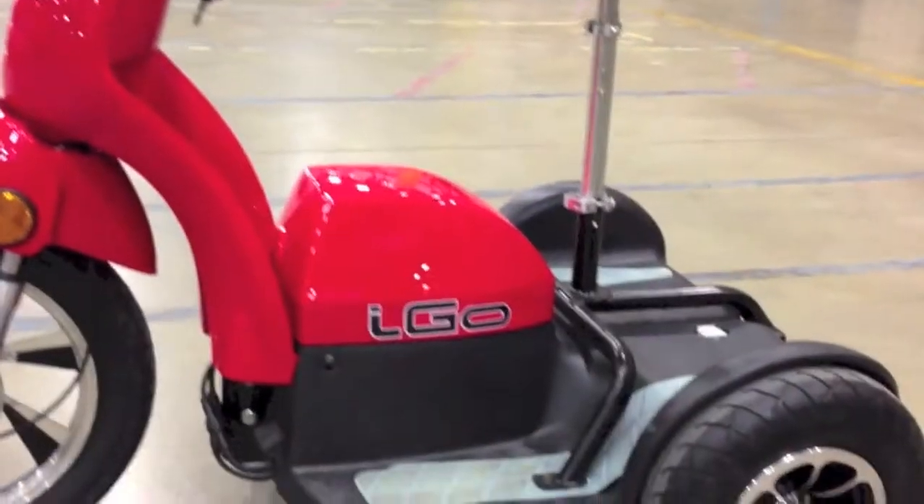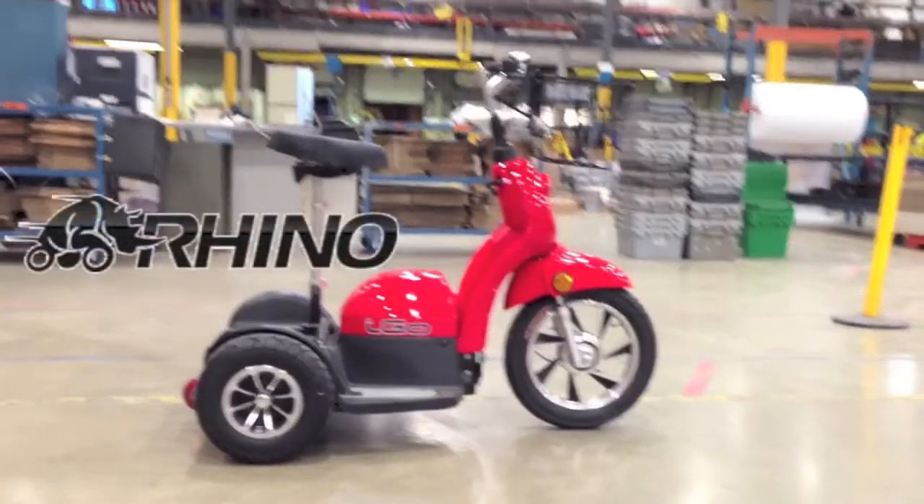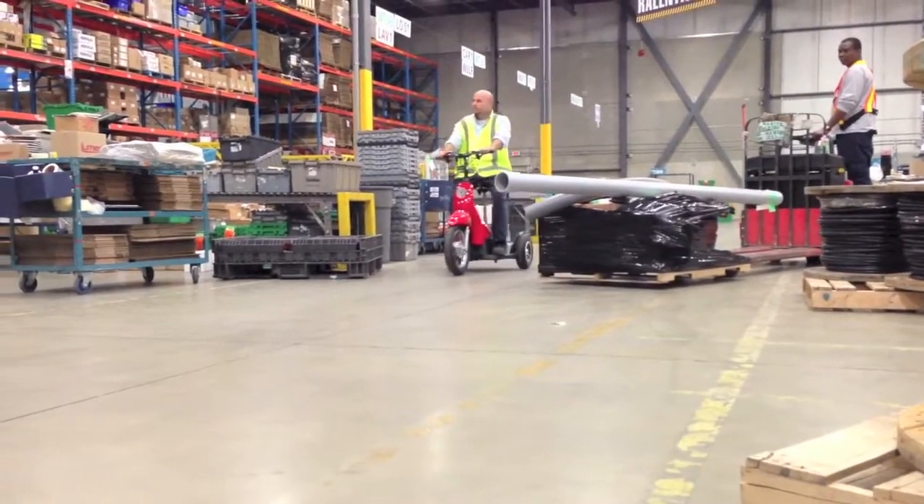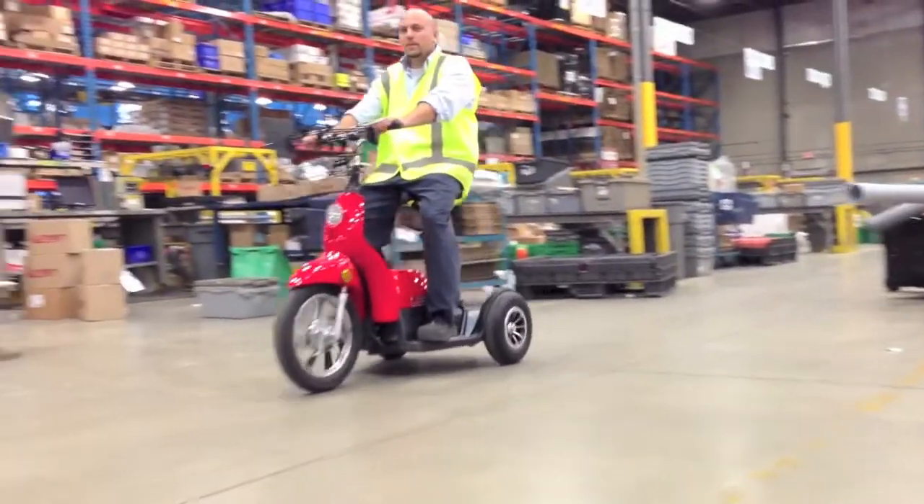iGoElectric, an innovator in the field of electric mobility, introduces its latest model, the Rhino. This highly maneuverable and ergonomic eco-friendly transporter is built to increase productivity at a price you can afford.